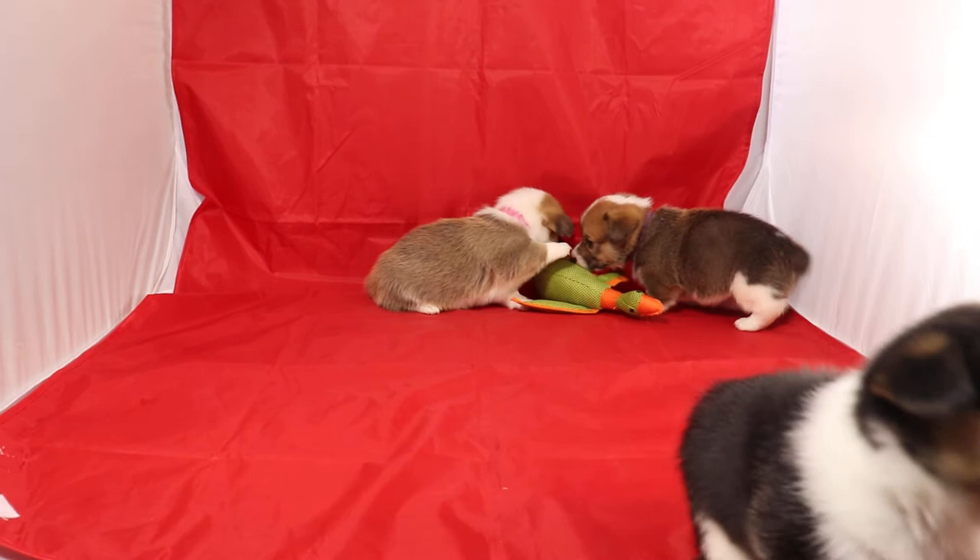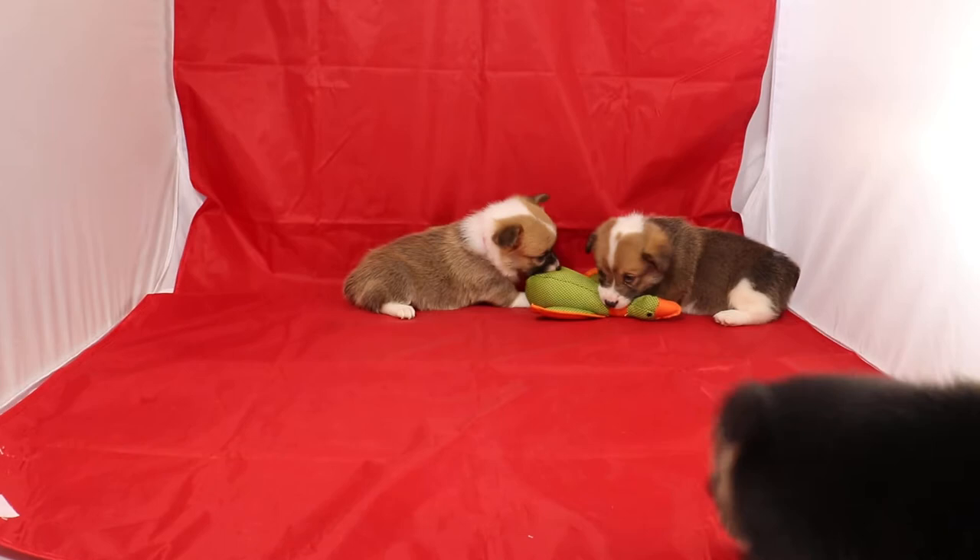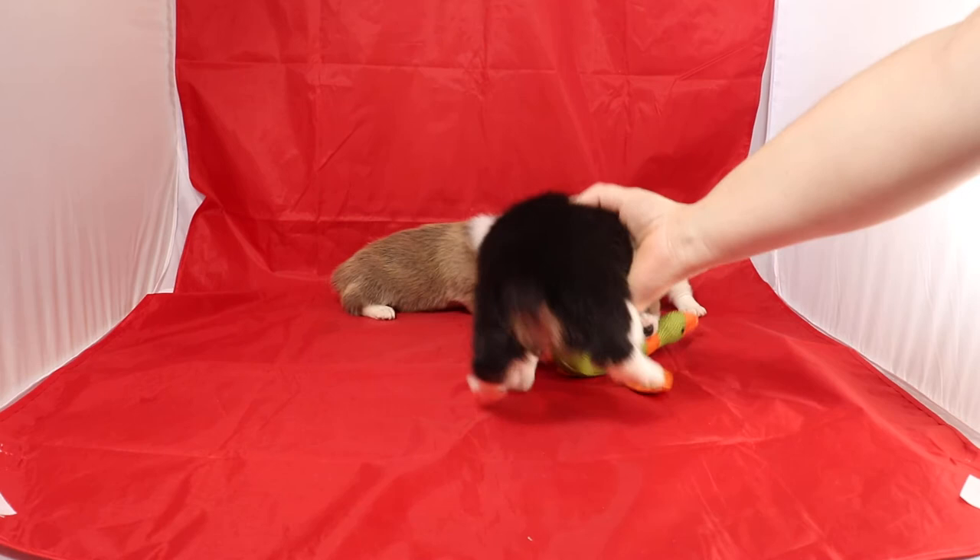They're all about the same size, because the girl with the pink ID is a little bit smaller than the other two. The sable girl with the purple ID is probably the biggest of the three. That's hard with the duck in her mouth right now.